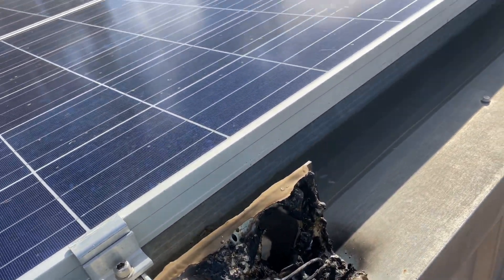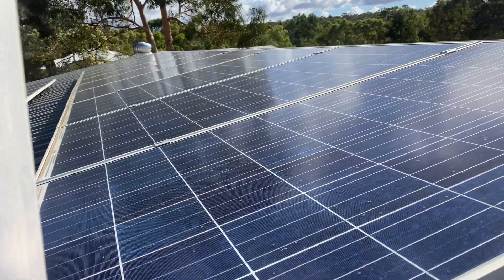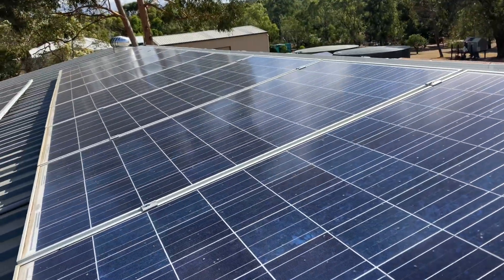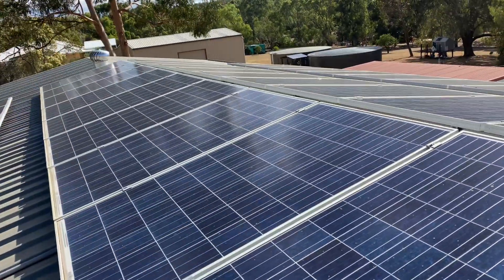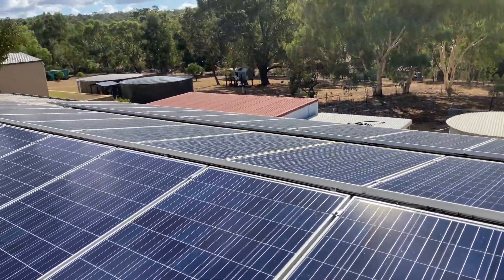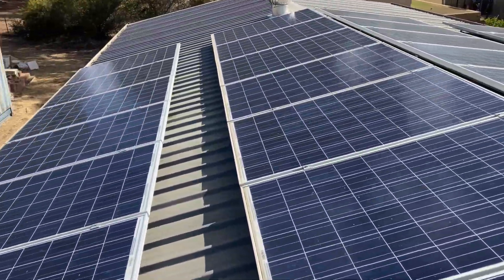So something to be aware of when you're up on the roof working on solar arrays — you can easily get caught out by it. 600-odd volts DC is going to do a fair bit of damage. So definitely be careful on that one, guys. Cheers.